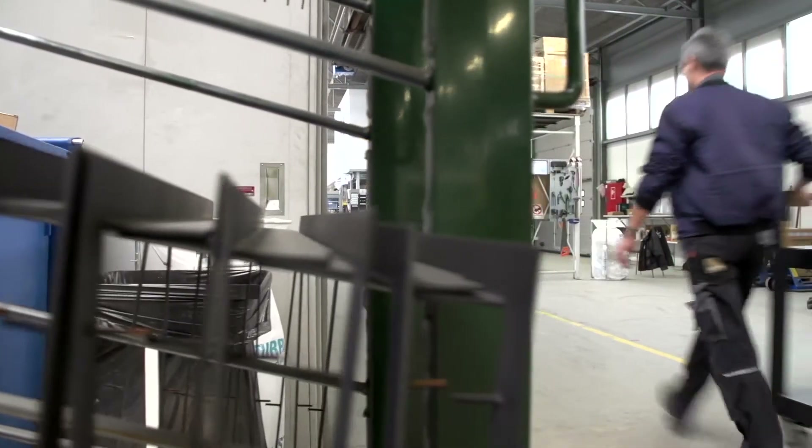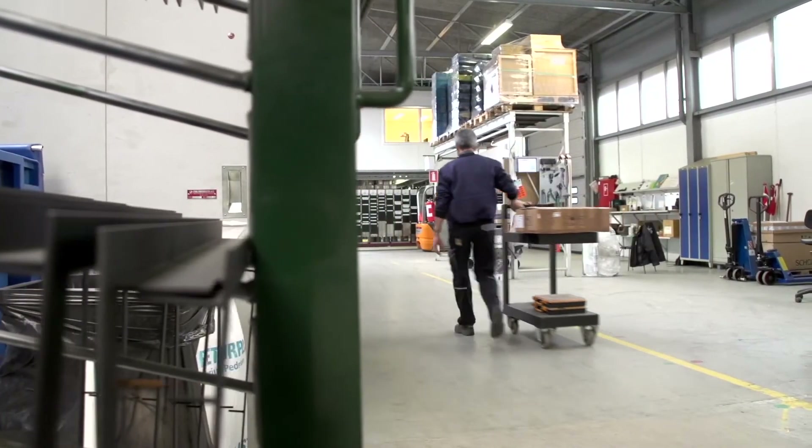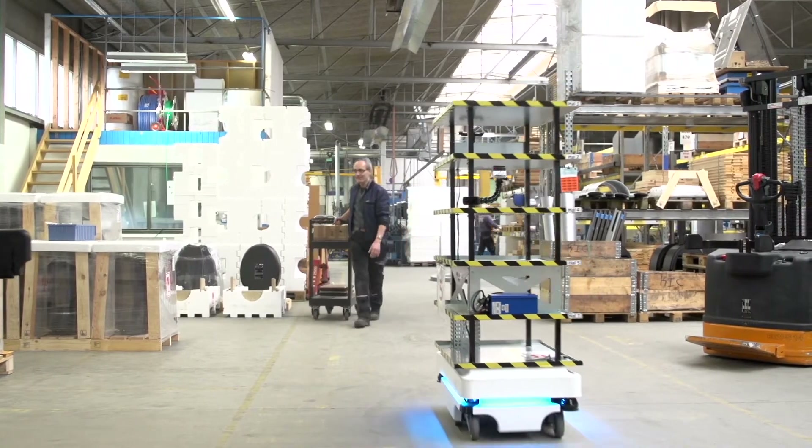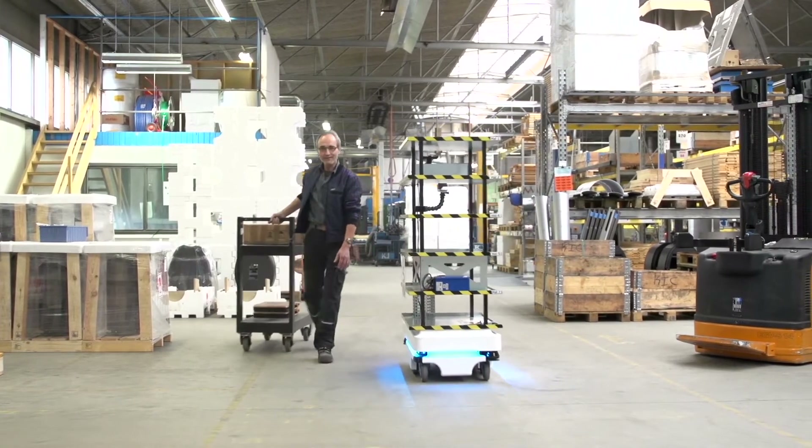Our company MIR is about internal transportation. For many years it has been obvious in factories, hospitals, and all indoor places that you have to transport something from one place to another. We think we have an easy solution for that task that can be automated instead of having it done manually as today.